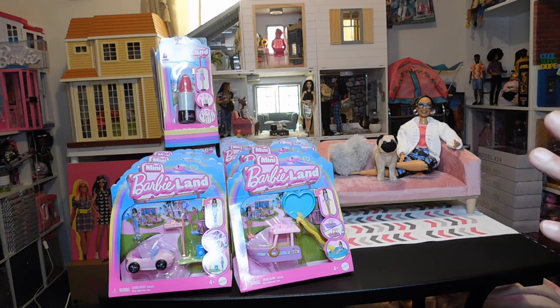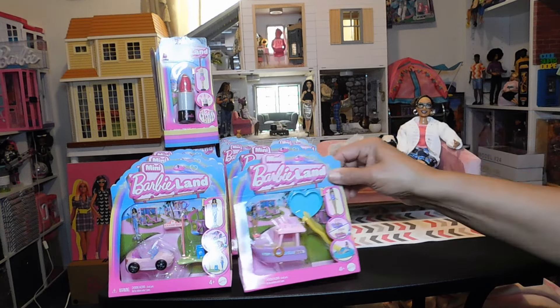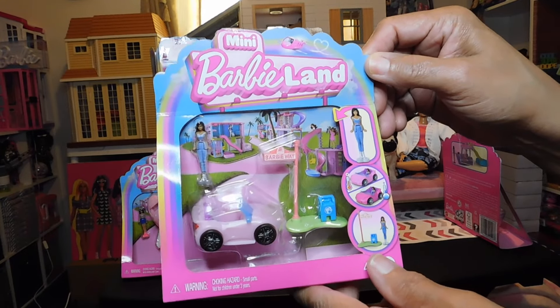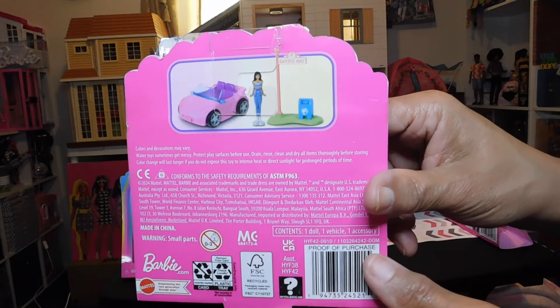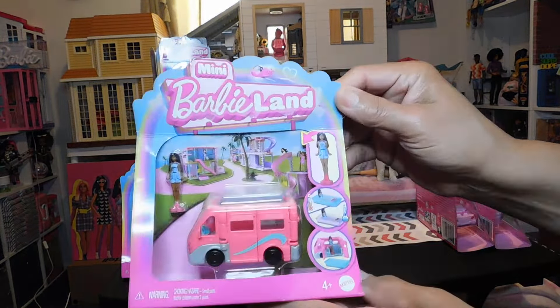I'm not going to unbox the cars, boats, and houses today, but I do want to show them to you. I ended up getting all of the mini Barbie Land cars with the mini dolls and houses except one house I purchased from Walmart.com. Now all of them are available on Amazon.com. So I got all of these from Amazon and here's the little boat with the little mini doll — and that's why I have my mini me here, because she's going to be getting these. They're for her and she's very excited.